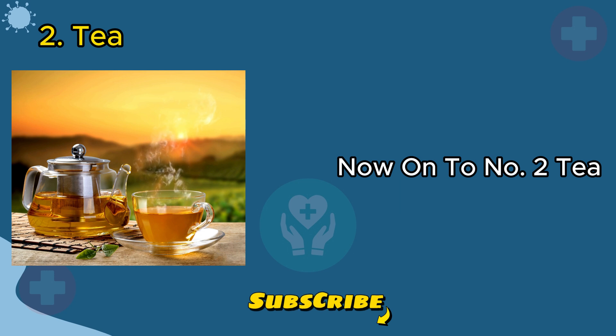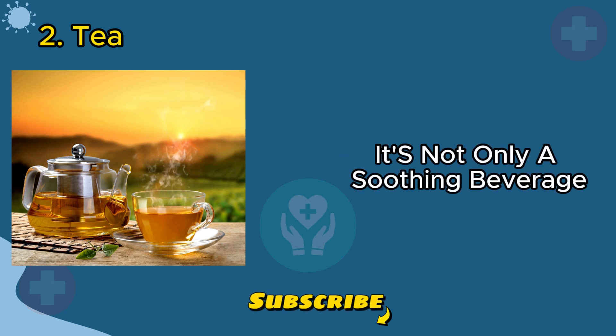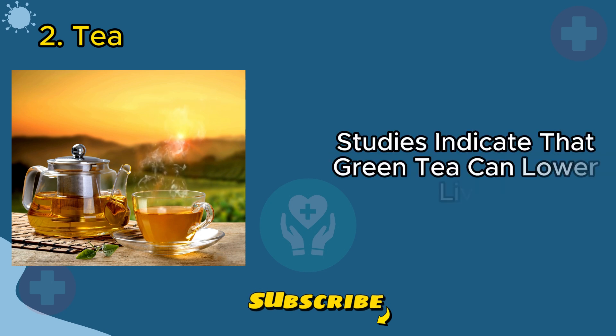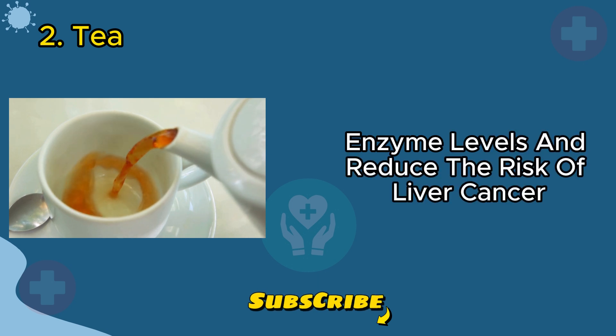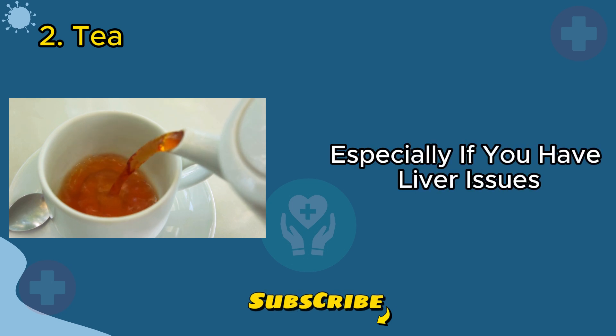On to number two: tea, specifically green tea. It's not only a soothing beverage, but also beneficial for your liver. Studies indicate that green tea can lower liver enzyme levels and reduce the risk of liver cancer. Just be cautious with supplements, especially if you have liver issues.